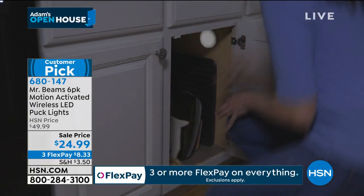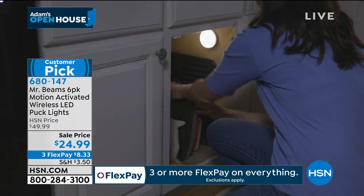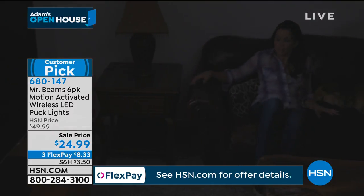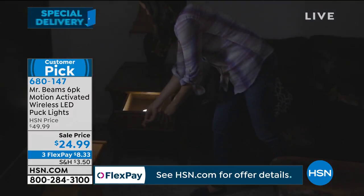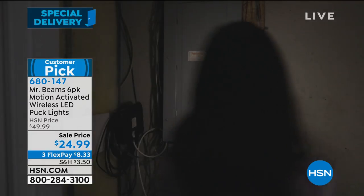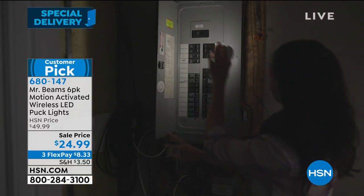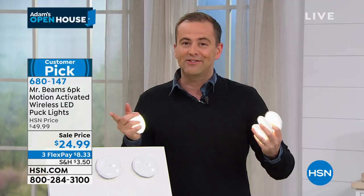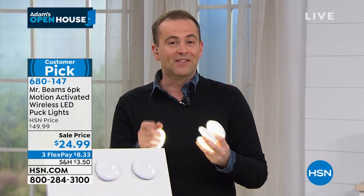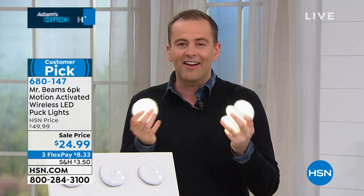We had a caller who took them traveling — put one in a hotel room bathroom so she had light in the night without that harsh light. Or put them in the bathroom at home, or in drawers — when you approach, it comes on. Not a blinding light, but a bright light there when you need it. Over a thousand people on hold — if you go to hsn.com it's the fastest way. Six of them home for less than nine dollars plus tax on flex pay.